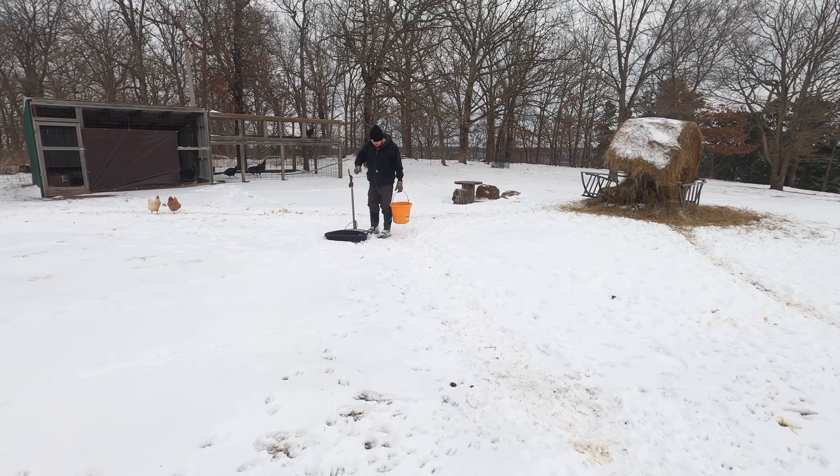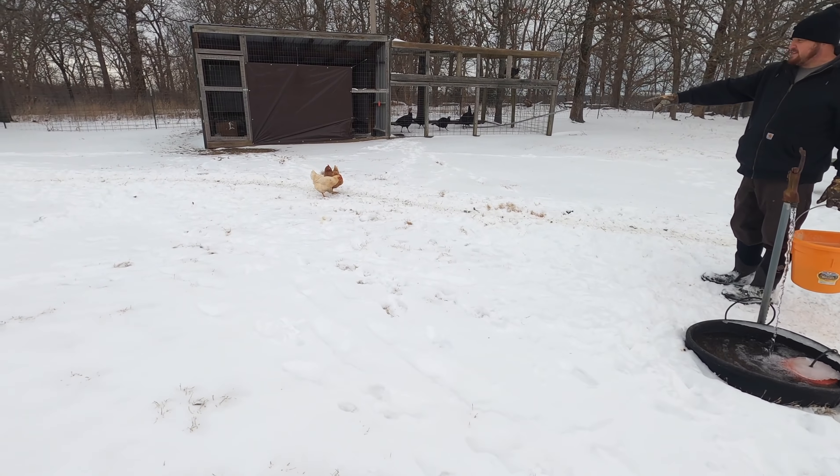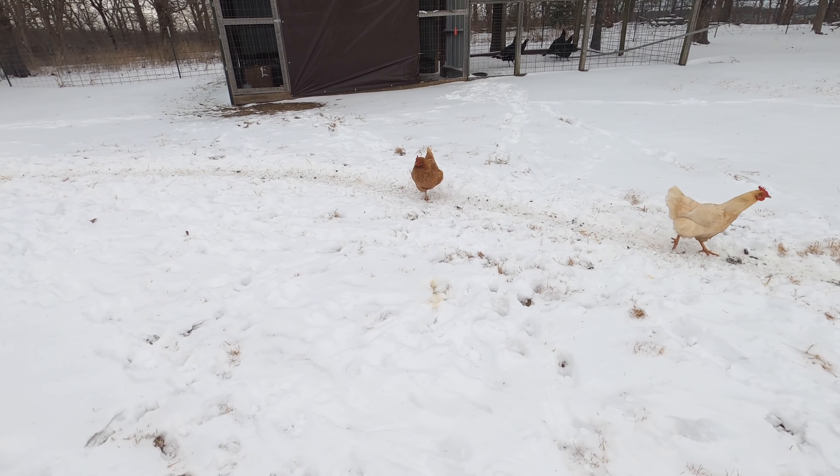These water heaters are a lifesaver, definitely. The turkeys are taking turns standing on one leg — one foot gets cold so they stand on the other one and pick the other one up.